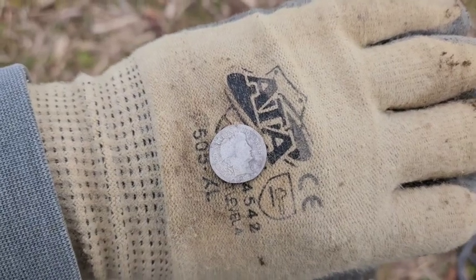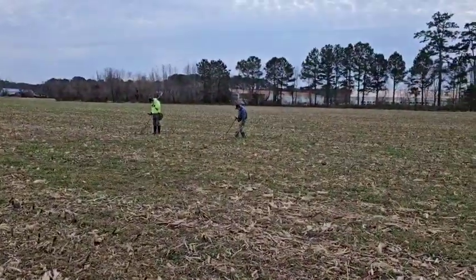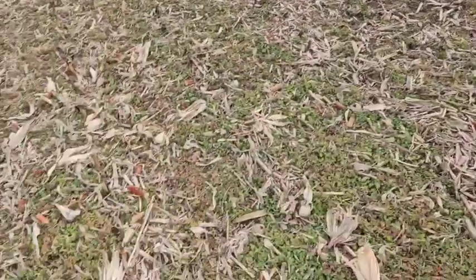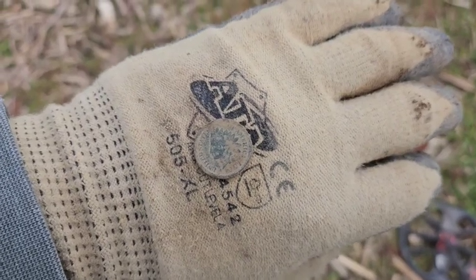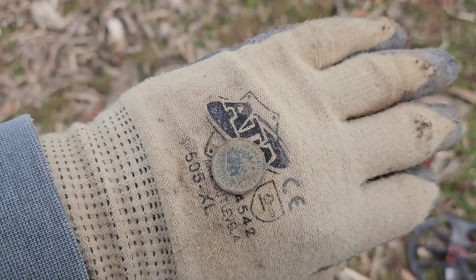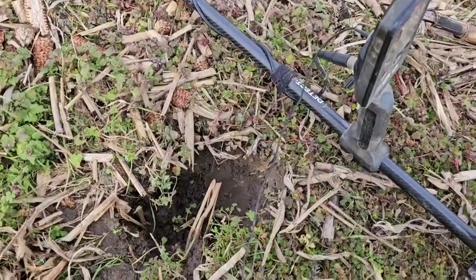Two silvers, both barbers. Let's keep going. Still plugging along — there's Andy and John trying to find the goodies, but I just popped another Indian, looks like 1901 or so. Not bad — we got two silvers, two Indians, a buff, a couple wheaties, and a plated ring. Let's keep looking.